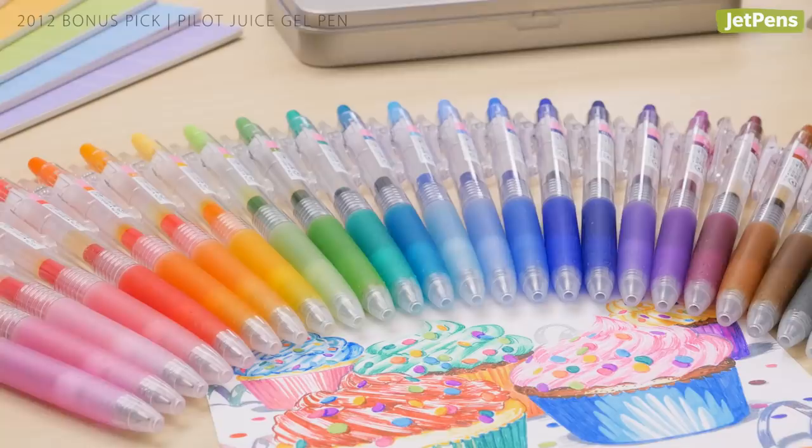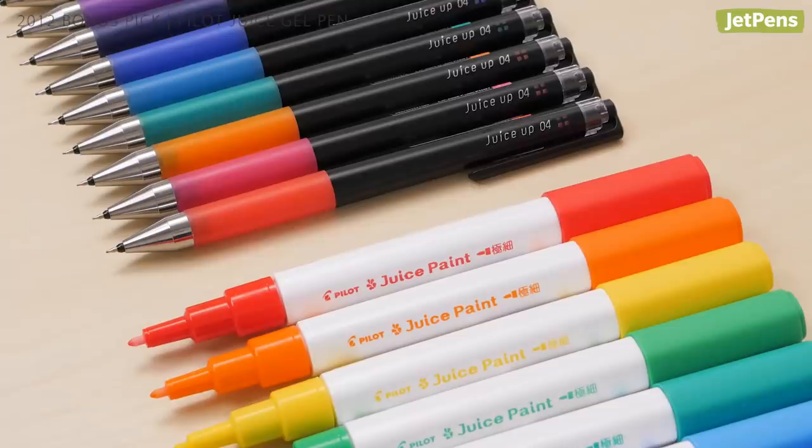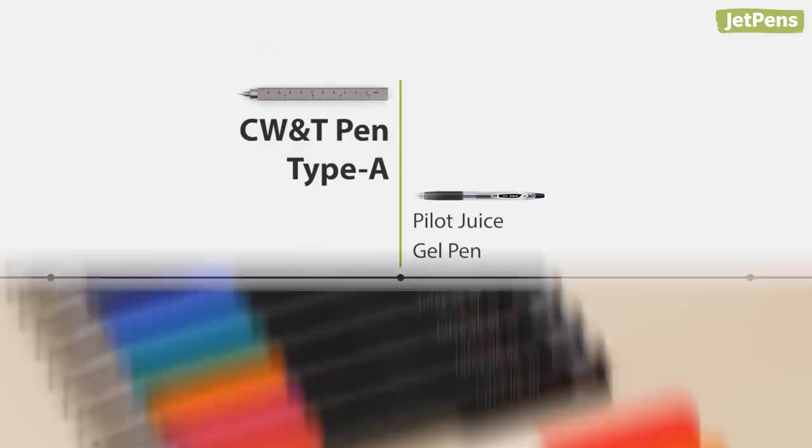Bonus pick! Pilot debuted the Juice Gel Pen in 2012, and we loved collecting all of the fun, bright colors. Since then, the line has expanded to include the Juice Up and Juice Paint Pens.